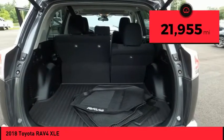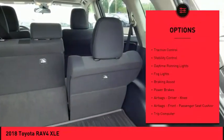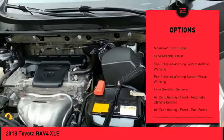This vehicle has less than 25,000 miles. Here are some of this vehicle's great options: power windows with safety reverse, traction control, stability control, daytime running lights, fog lights, braking assist.